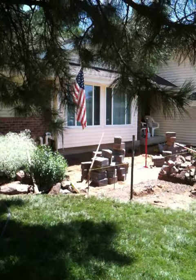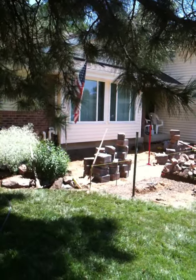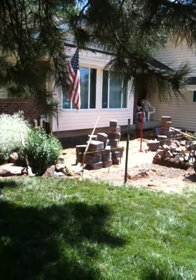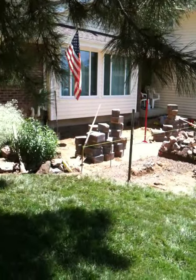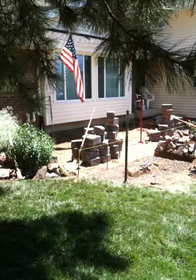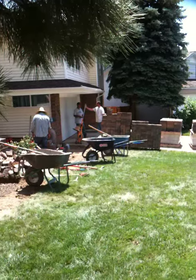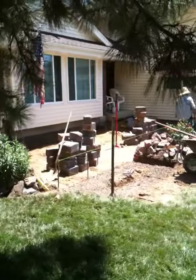We're here at the landscape remodel once again, and we're just at day two. We brought in our pavers, got our ground all leveled out, and we're going to be putting in some retaining wall blocks to retain our patio and put in some pavers right after that to get the patio all built.